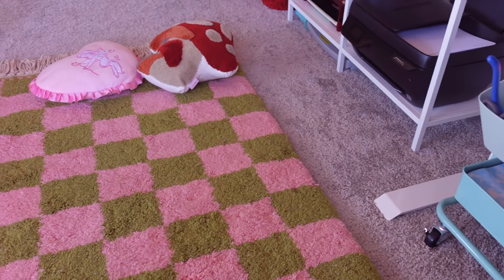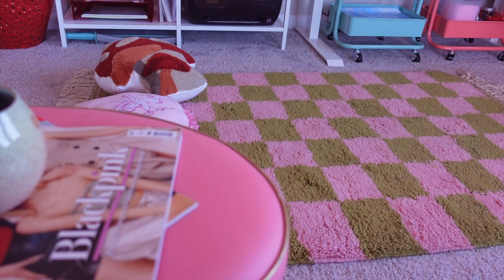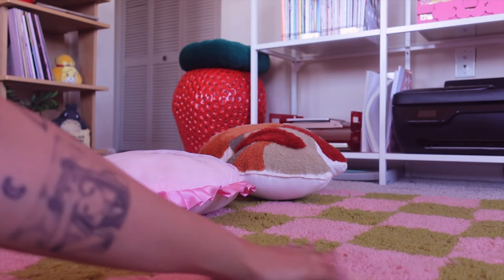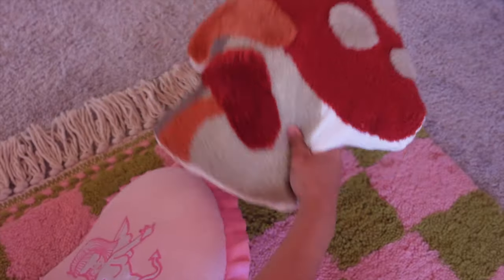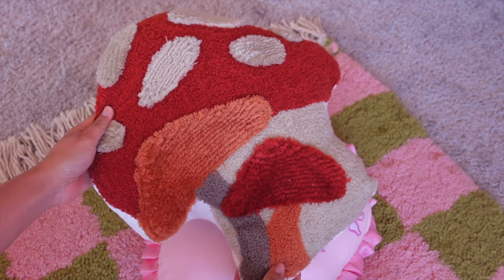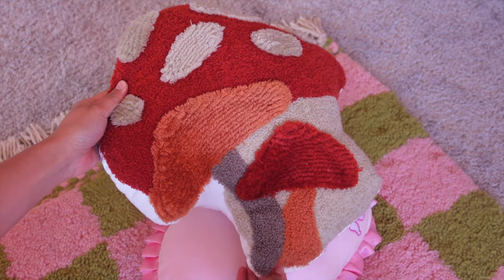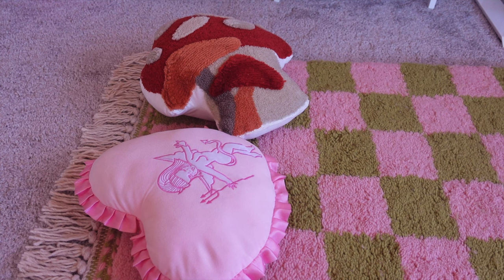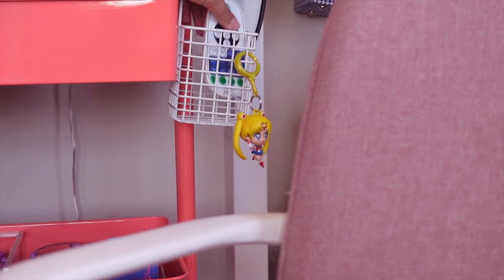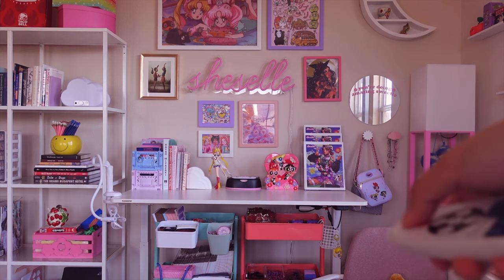I'm going to start off with the biggest thing in my studio — my pink and green checkered rug, which I got off of Etsy. The shop is called Best Wheel Rug. It was definitely an investment for my studio, but it's really, really soft. I also have a couple of pillows here, since I like to lay here when I'm not at my desk. The mushroom one is from TJ Maxx, and the pink heart one is from Valfrey.